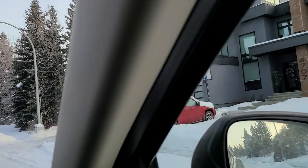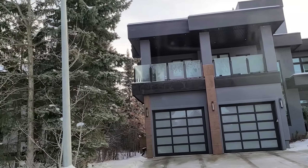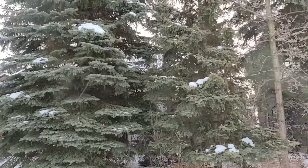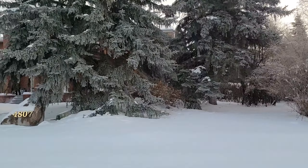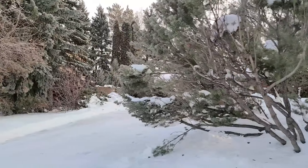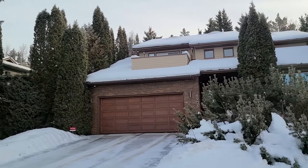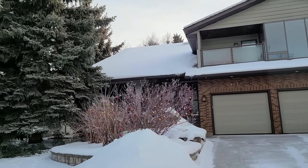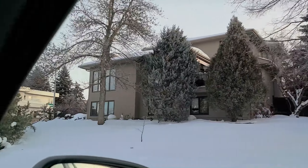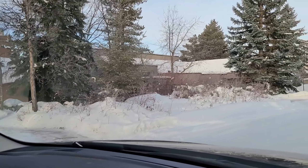And this home on our right looks like it's either newer or has been substantially modernized on the outside. As you can see, most of these homes that are on the outer edge are the biggest homes in the community — more of an estate home type thing. And we've still got more on our left here, still backing onto the river valley. We're essentially just driving along the river.